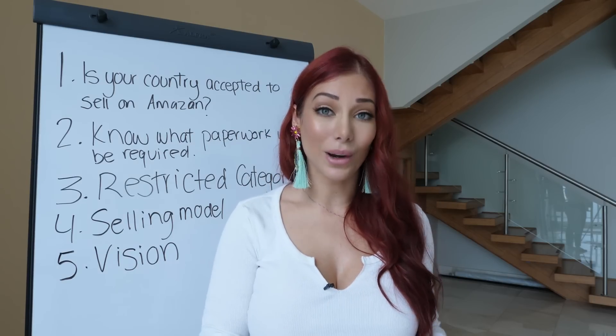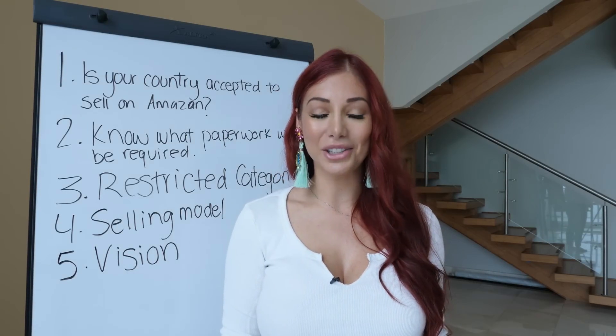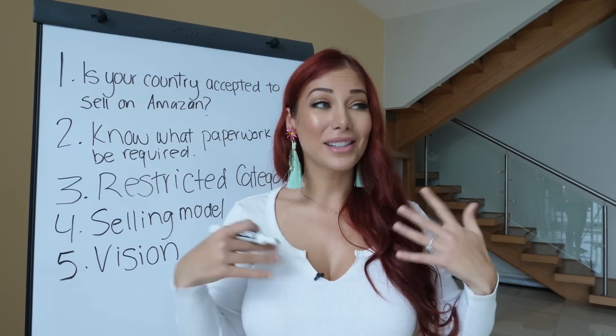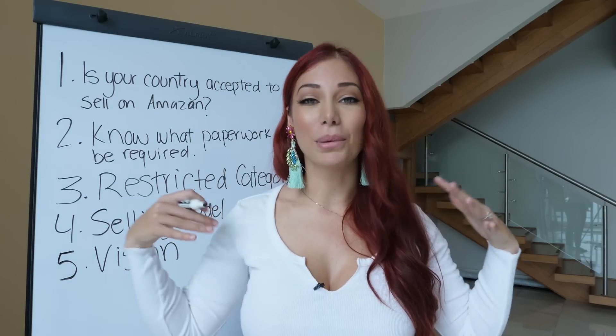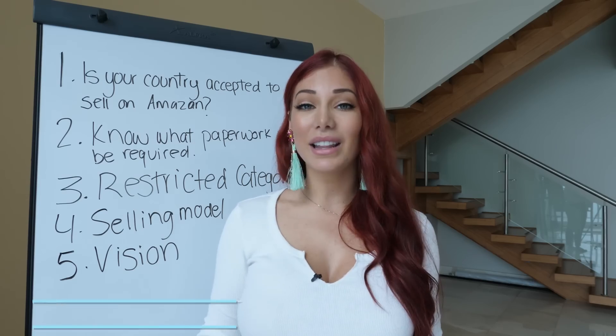Get clear on that before you start the business, because what happens — and this is my experience — is that after you start, you can become greedy. You start to see all these opportunities and how fast it can grow, and your potential feels limitless, so you just keep saying yes to everything.